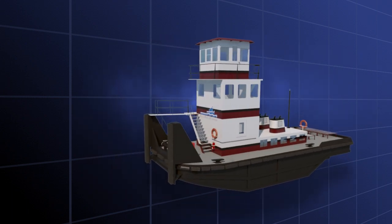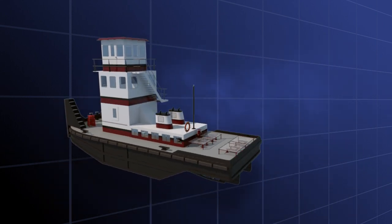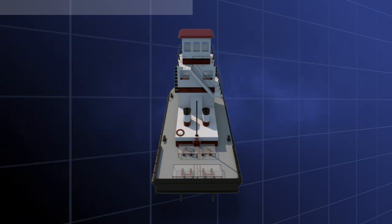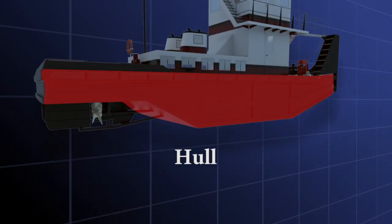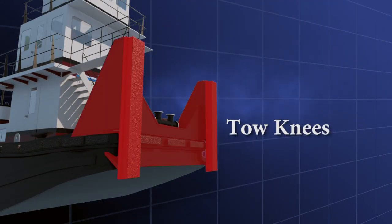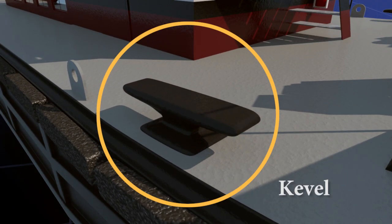The front part of the boat is called the bow. The back of the boat is called the stern. The left side of the boat as you face the front is the port side. The right side of the boat is called the starboard side. The body of the boat, not including the motor and extras, is called the hull. The tow knees are located on the front of the bow — this is the contact point used to butt up against the barges and push the tow.